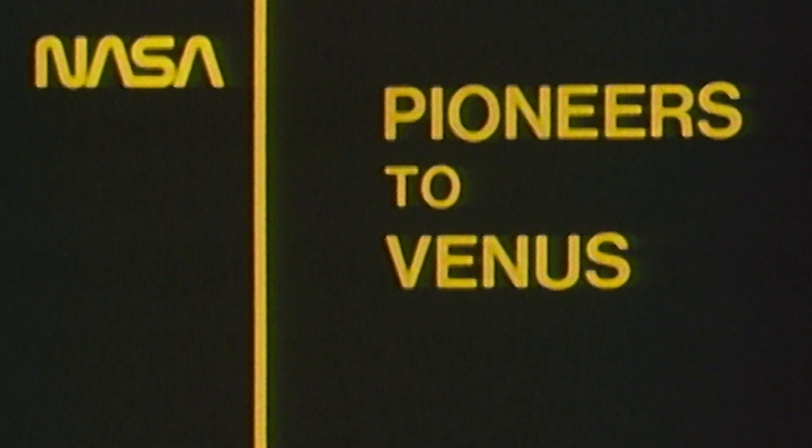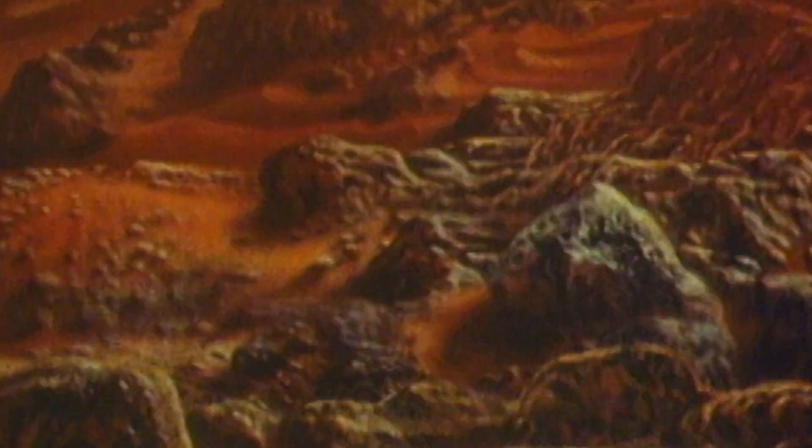It's 900 degrees hot at the surface, has powerful high-altitude winds, and is blanketed by a dense carbon dioxide atmosphere — the planet Venus.